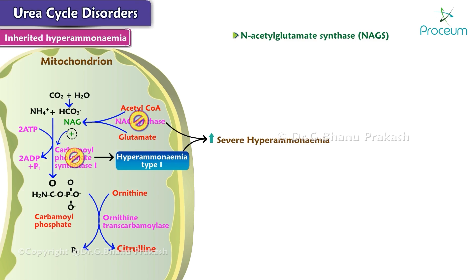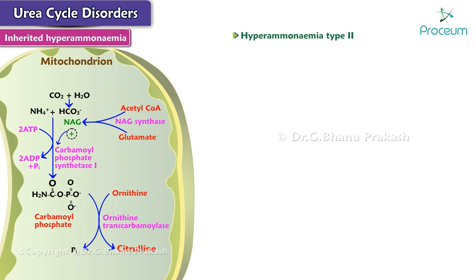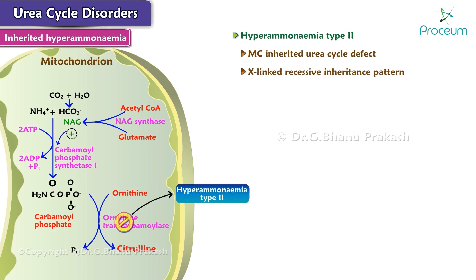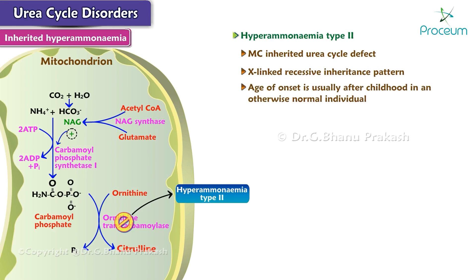A deficiency in NAGS may respond to administered N-acetylglutamate. Hyperammonemia type 2, which involves a deficiency of ornithine transcarbamoylase, is the most common inherited urea cycle defect that causes hyperammonemia. It follows an X-linked recessive inheritance pattern. The age of onset is usually after childhood in an otherwise normal individual.